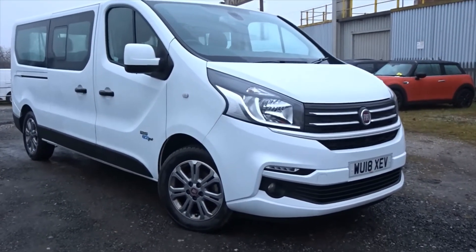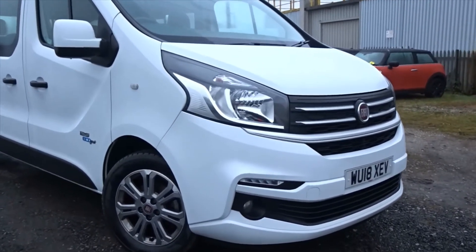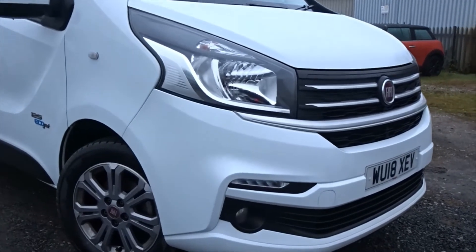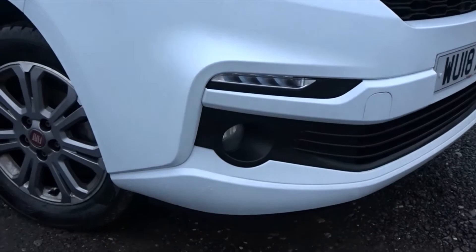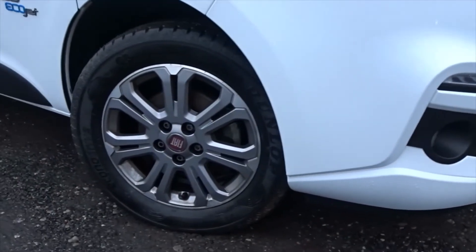Here today at Penciling, we've got this fine example of the Fiat Talento, powered by a 1.6 litre diesel engine. It's a nine-seat minibus, including the driver. It comes with LED daytime running lamps, front fog lamps, and very smart multi-spoke alloy wheels with 18 inch rims.